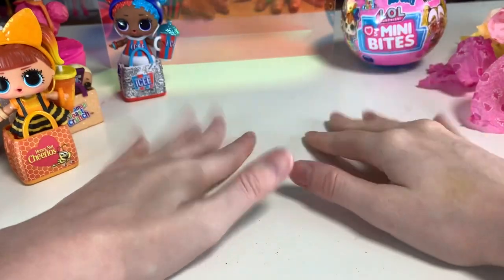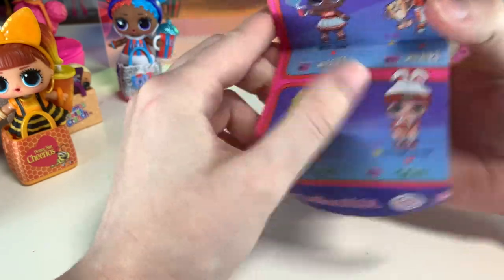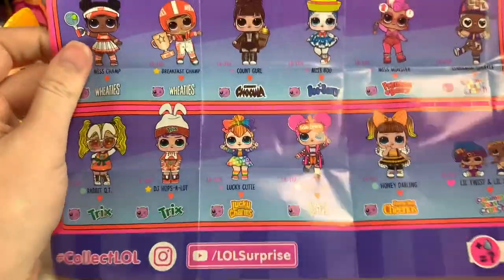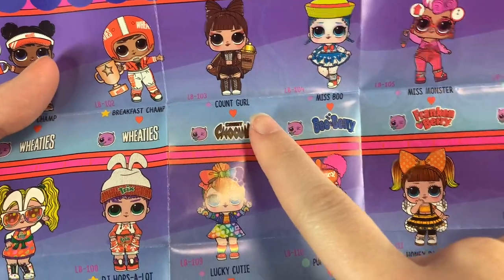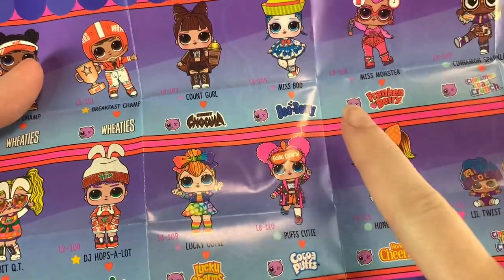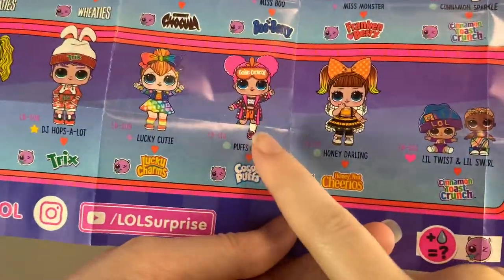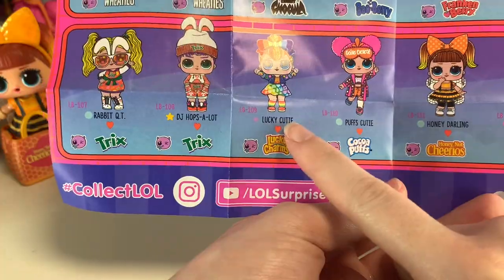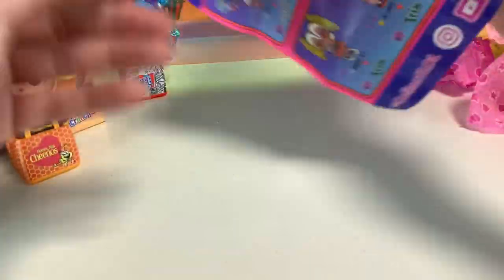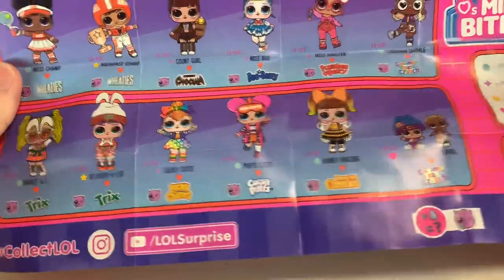Now we're moving on to our last ones — we have a Mini Sweets and a Mini Bites. Let's look at the Mini Bites guide. Oh my gosh, the Wheaties ones are sporty — I need all of those. None of them are rare, they're all uncommon, so that's good for us. So the accessories that the other Cinnamon Toast Crunch ones came with were ultra rare, so I got those — this Honey Darling who we just got and Puffs Cutie. Puffs Cutie is really cute. This is actually a really small series — the double potential is probably really bad here.